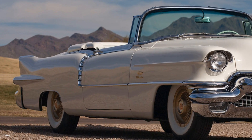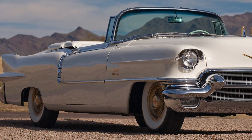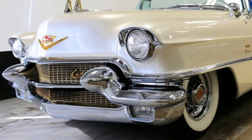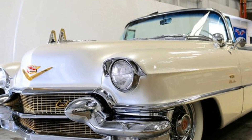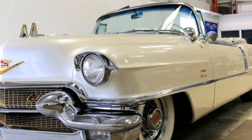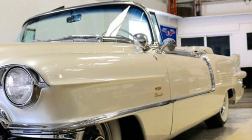Pair that with a gleaming chrome front grille, wide stance, and a sweeping side profile, and you have a car that commands attention wherever it goes. Powering this beauty was Cadillac's robust 365 cubic inch V8 engine, delivering 305 horsepower — a huge number for its time — allowing the Eldorado to glide effortlessly on highways, providing a smooth, powerful ride that few cars of the era could match.